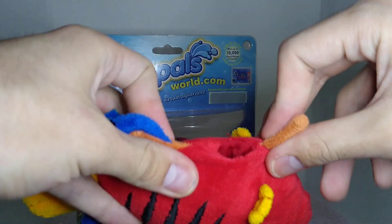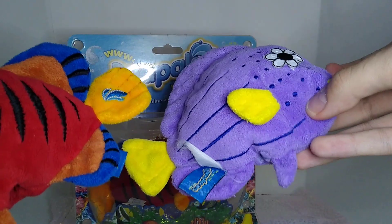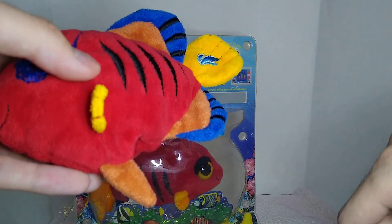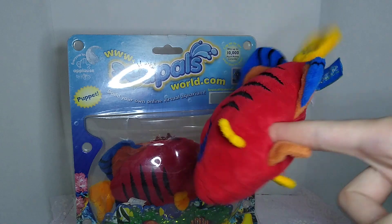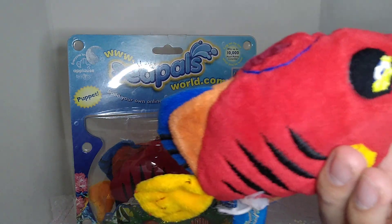This spot on most of the fish, anatomically, is their butthole. You're basically fingering a fish in order to make them a puppet, and I think that's really unfortunate.